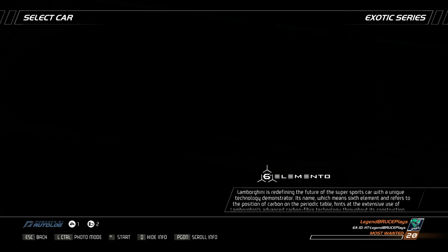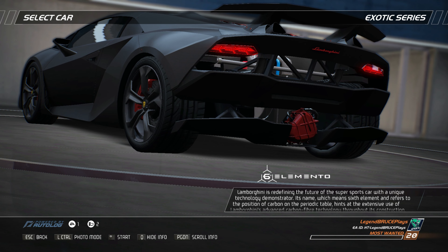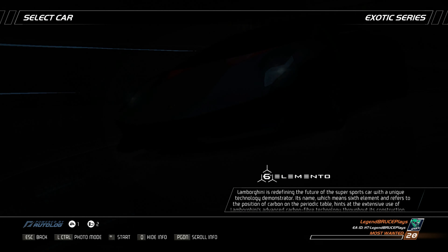Lamborghini is redefining the future of the super sports car with a unique technology demonstrator. Its name, which means six-element and refers to the position of carbon on the periodic table, hints at the extensive use of Lamborghini's advanced carbon fiber technology throughout its construction, including parts of the suspension and wheels. With an overall curb weight below 1,000 kilograms...